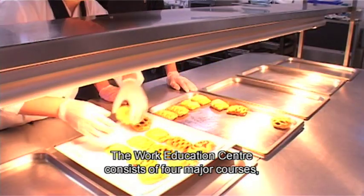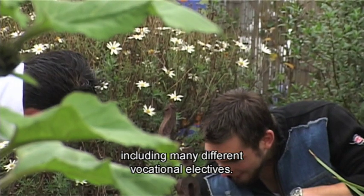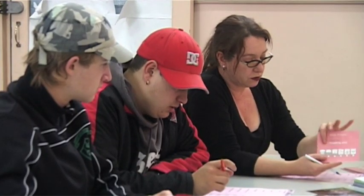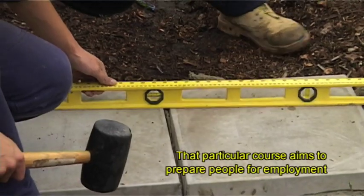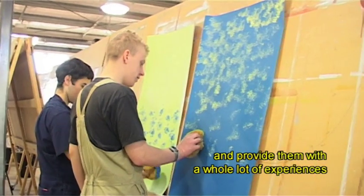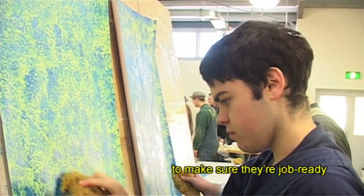The Work Education Centre consists of four major courses including many different vocational electives, helping individuals reach their maximum potential. We run four courses through the Work Education Centre. The first one is the Certificate One in Work Education, which aims to prepare people for employment and provide them with a whole lot of experiences to make sure they're job ready.